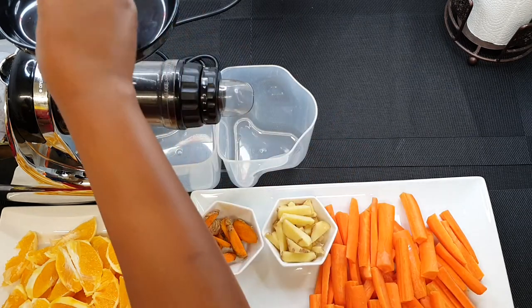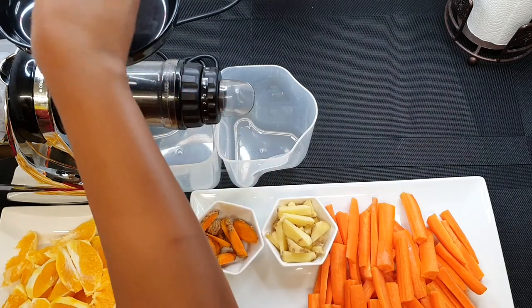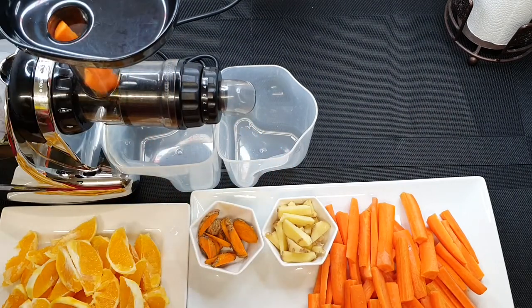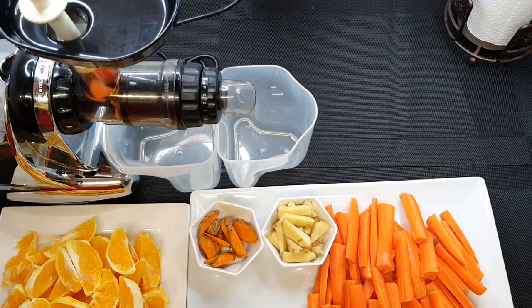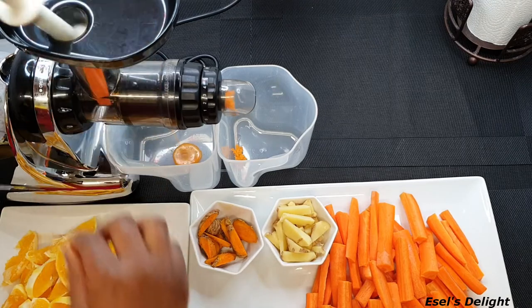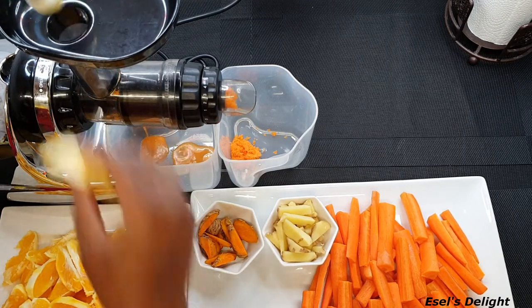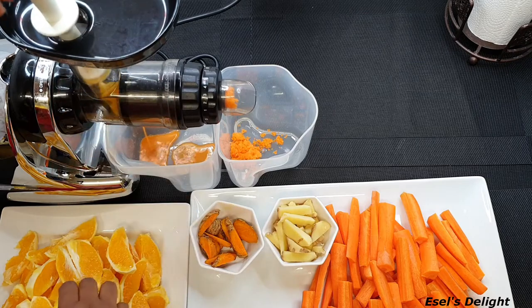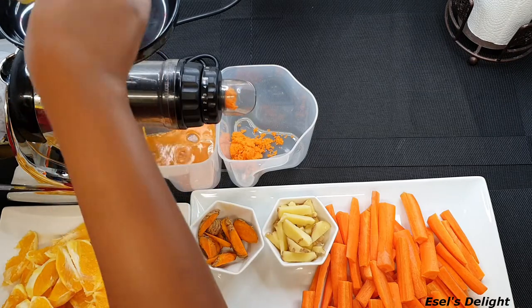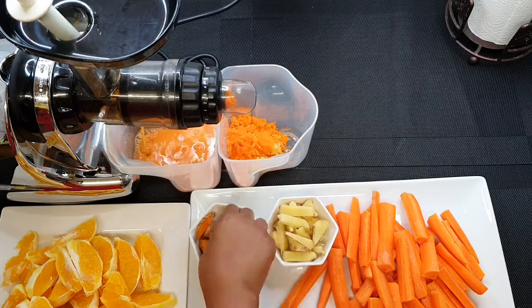I'll be extracting my juice by means of cold press using my juicer, which is the most efficient way of preserving all the nutrients. But if you don't have a juicer, don't worry — just cut all your ingredients into smaller pieces, add half a glass or one glass of water, blend everything, sieve it, and you still have your juice. It will taste just as nice. Look at the juice coming out — it's so good, it tastes nice, it's so refreshing!